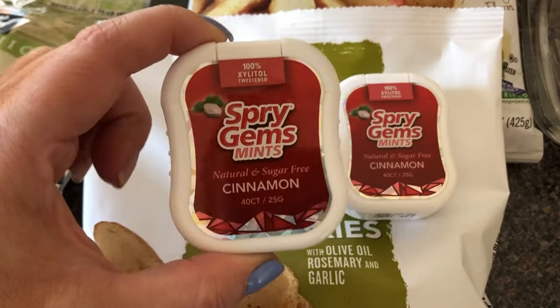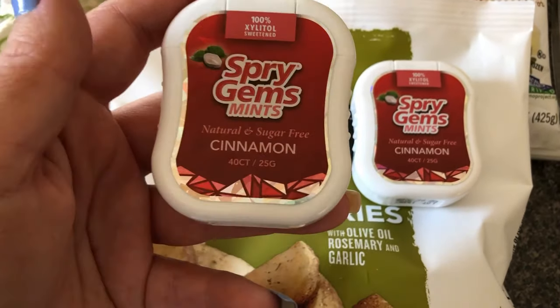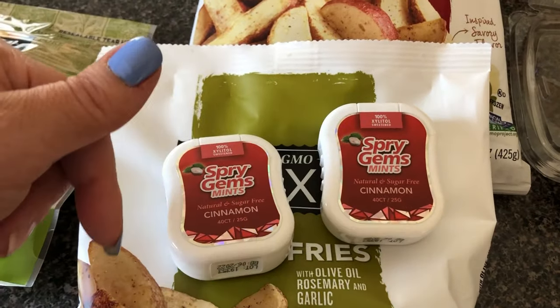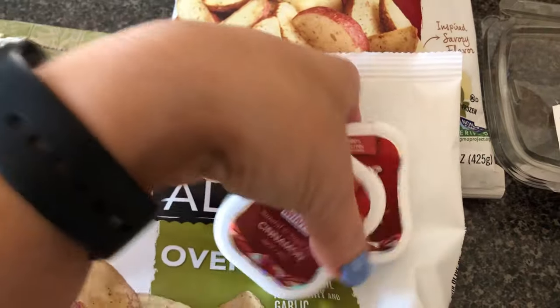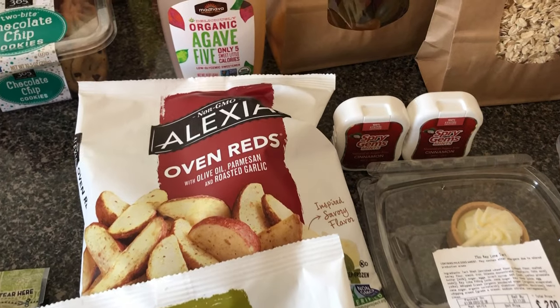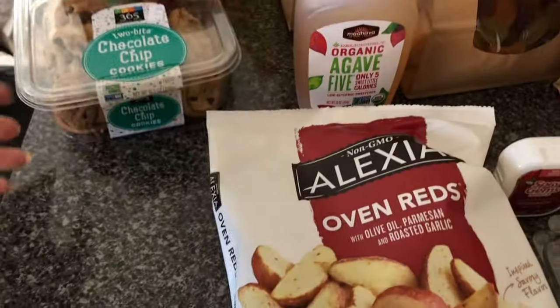I had two of these mints — they're cinnamon, natural, and sugar free, which is why I got them. For the most part, I personally try to stay sugar free. It doesn't always happen, and right now after the holidays I'm working towards it, but I went and got sick.